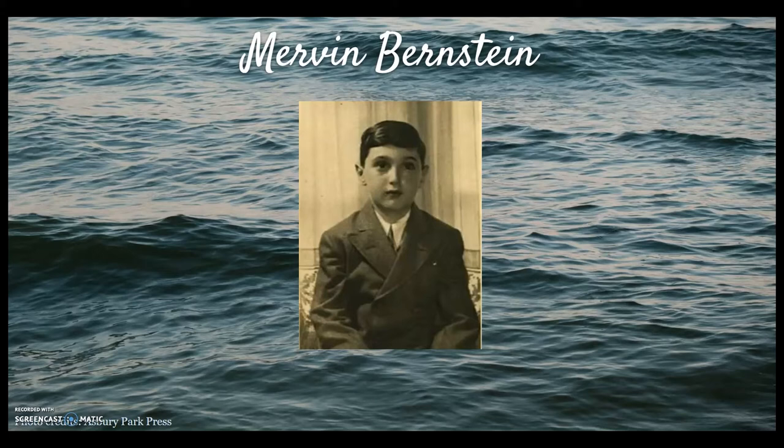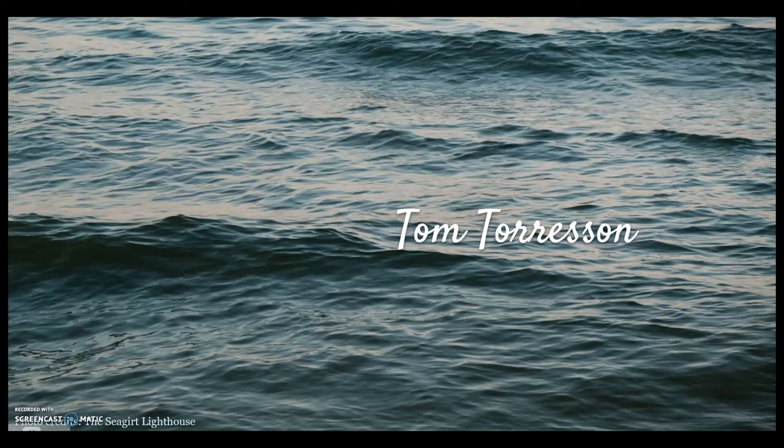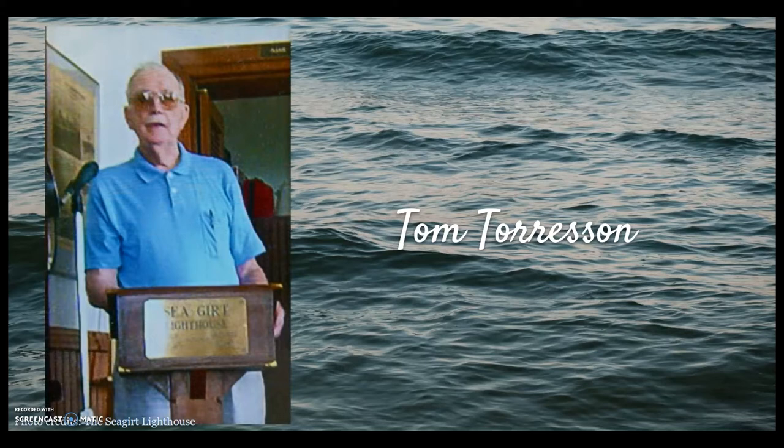Tom Torreson, seen here in this photo as he speaks at the Seagirt Lighthouse, was only 17 years old when he took the job as third assistant purser aboard the Morro Castle in 1934 — a job that was only supposed to last the summer. When the fire broke out, Tom was terrified, yet still managed to rouse many passengers and guide them to the deck. He was soon approached by a person holding a small boy, around age 12, who was badly burned — Bobby Gonzalez. Tom took off his life jacket and tried to put it on the boy, but it caused too much pain to Bobby's burned skin. Tom spoke calmly to Bobby, told him they were going to jump overboard together, and that once in the water Bobby should put his arms around Tom's neck. Together they jumped. Once in the water, Bobby immediately grabbed onto Tom. For hours they talked, prayed, and sang. Sadly, Bobby did not survive.